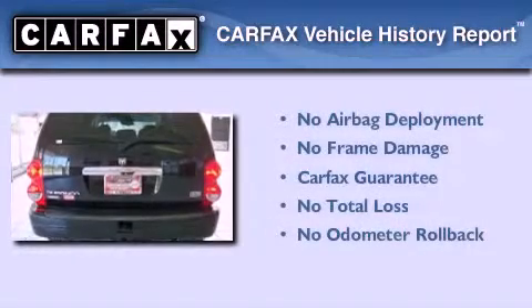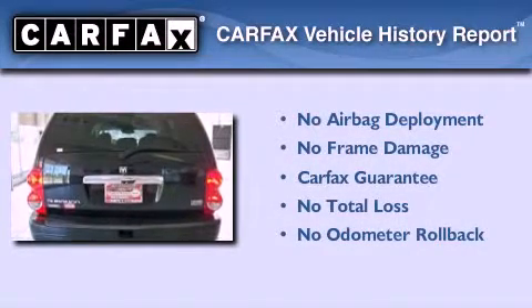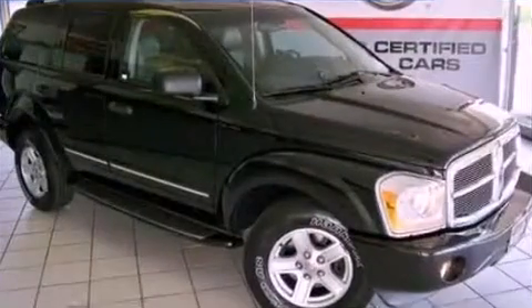Not to mention that this Dodge qualifies for the Carfax buyback guarantee. Contact us today to arrange your test drive.